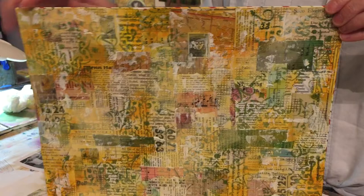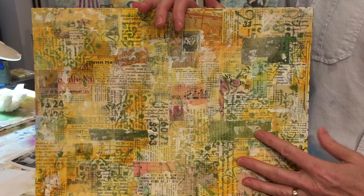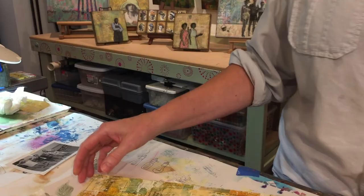The next step is to sort of balance things out with some glazes, and this will help set the color tone for the piece as well as push the ephemera to the back. And then my final step is to